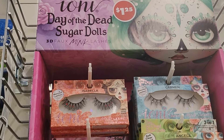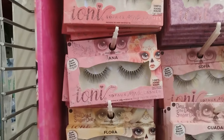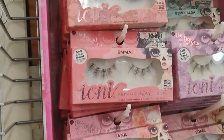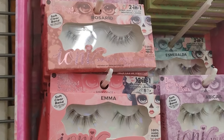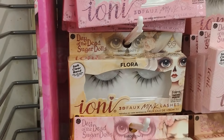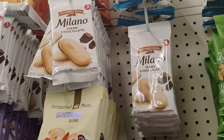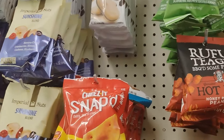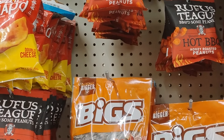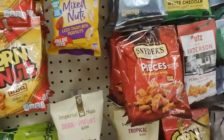At this Dollar Tree they also have the Day of the Dead sugar skull mink lashes - the one near my house brought them in and they went fast. See if yours has them - they look more natural without a whole bunch going on. Dollar Tree is definitely not playing - they're bringing in all the snacks and everything. When I come here I feel like I'm at Walmart or Target - Dollar Tree is your one-stop shop.